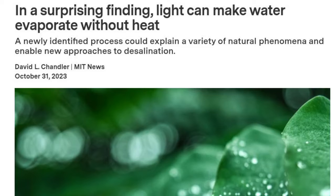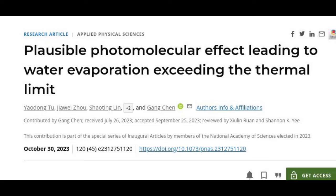Evaporation is happening all around us all the time, from the sweat cooling our bodies to the dew burning off in the morning sun. But science's understanding of this ubiquitous process may have been missing a piece all this time.